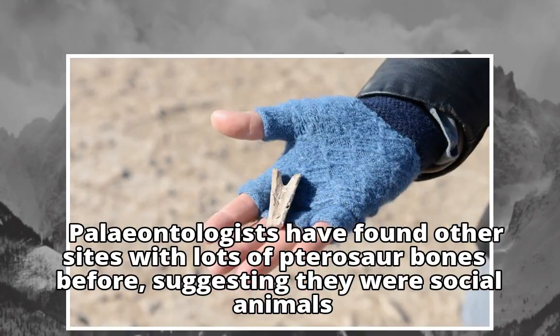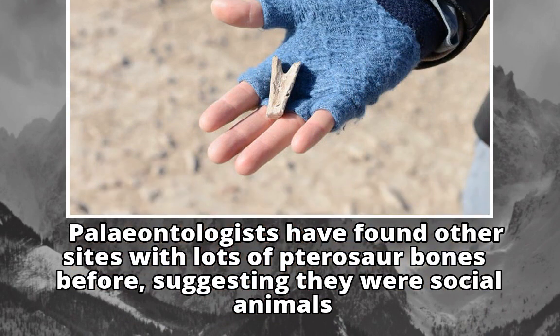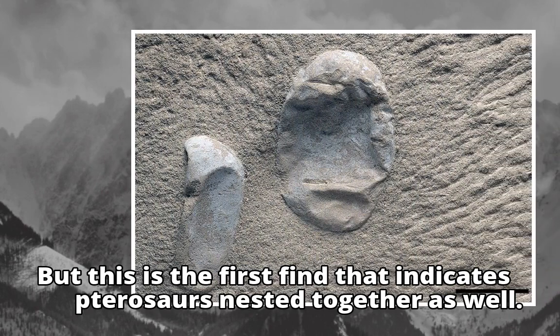Paleontologists have found other sites with lots of pterosaur bones before, suggesting they were social animals. But this is the first find that indicates pterosaurs nested together as well.